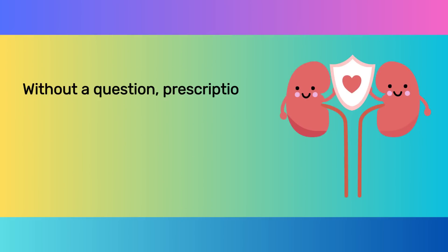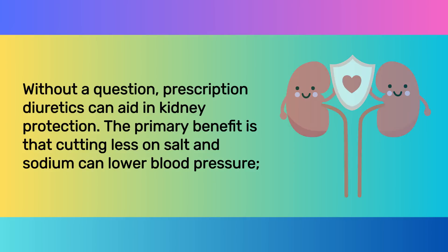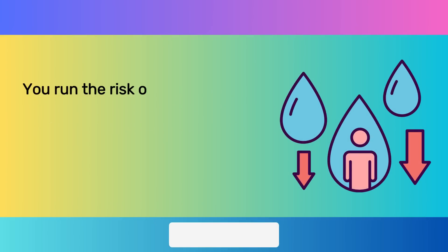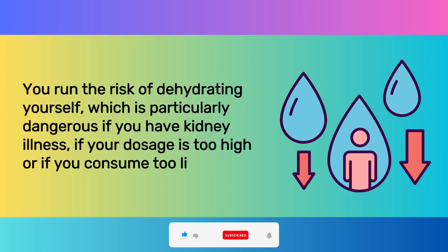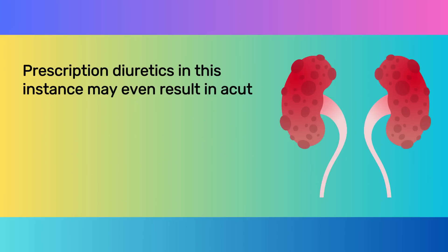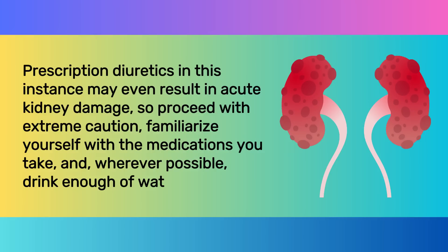Prescription diuretics can aid in kidney protection — the primary benefit is that cutting back on salt and sodium can lower blood pressure. However, because they might harm kidneys, they may also raise creatinine levels in certain situations. You run the risk of dehydrating yourself, which is particularly dangerous if you have kidney illness, if your dosage is too high or if you consume too little water. Prescription diuretics in this instance may even result in acute kidney damage. So proceed with extreme caution, familiarize yourself with the medications you take, and wherever possible, drink plenty of water. Always follow your doctor's advice, but educate yourself as well.